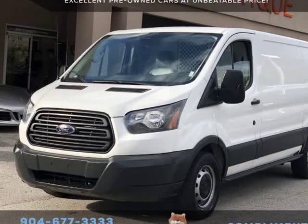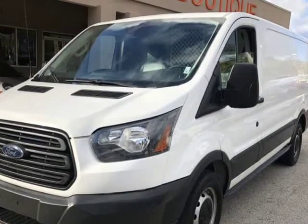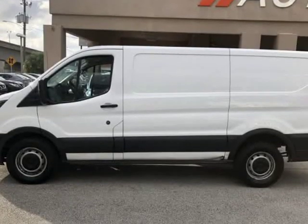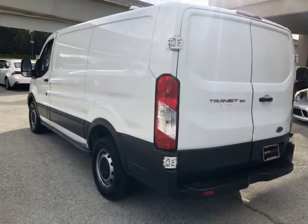This 2017 Ford Transit T-150 is brought to you by Auto Boutique. Auto Boutique is proud to offer excellent pre-owned vehicles priced thousands of dollars below retail value. Found a similar vehicle at a lower price? We will match it.